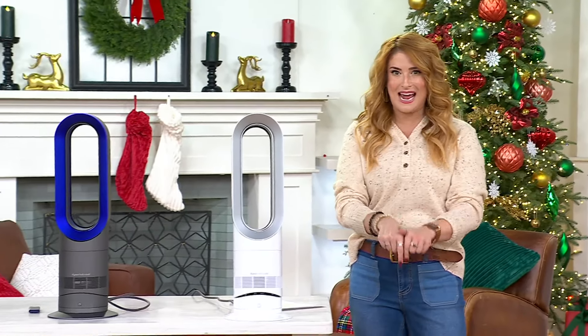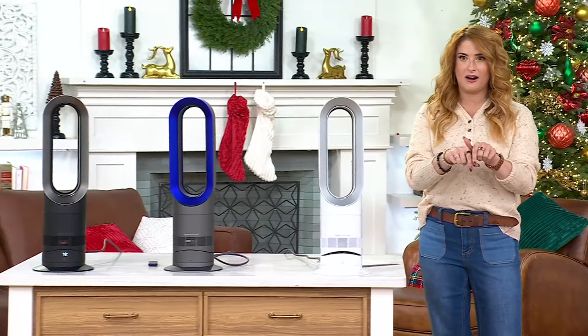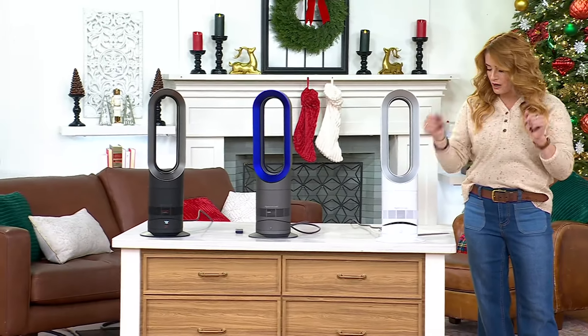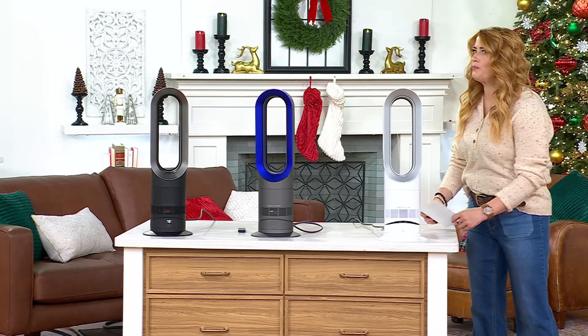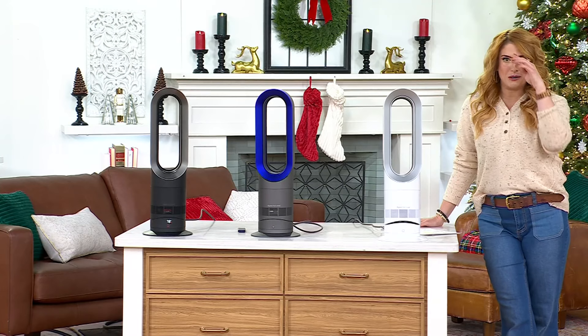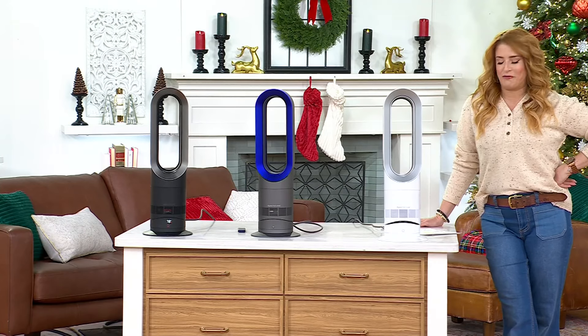Everything you're going to see on QVC2 today — all things tech right here — is going to be free shipping and handling. So with that in mind, I want to talk about Dyson for this first hour. Justin Chachocco is actually going to join me and we're going to co-host a Tech the Halls show after this.